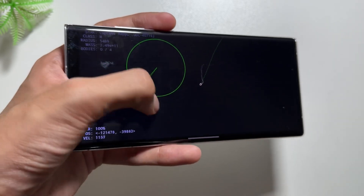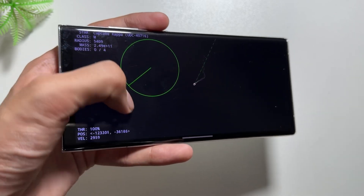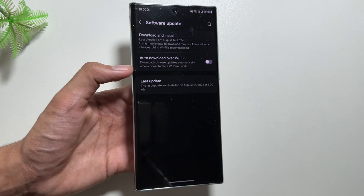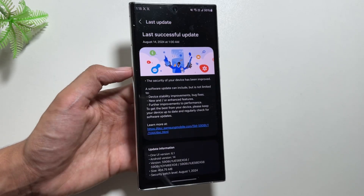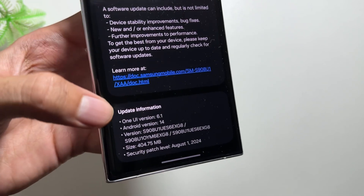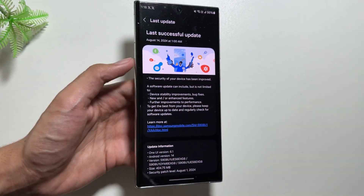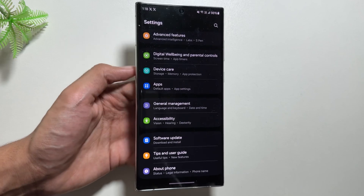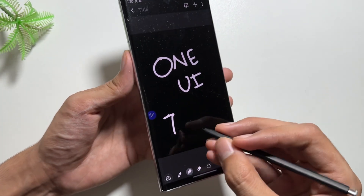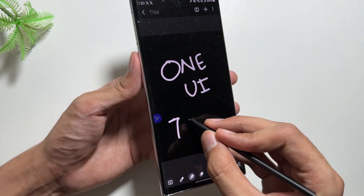The OneUI 6.1.1 update was released with the Z Fold 6 and Z Flip 6, and this time around you will also get to see this extra 0.1 update for the S series. Previously it was expected to be released with the August 1st security patch, but still we do not have any update. So the question is: when will we get to see the OneUI 7 beta version update?